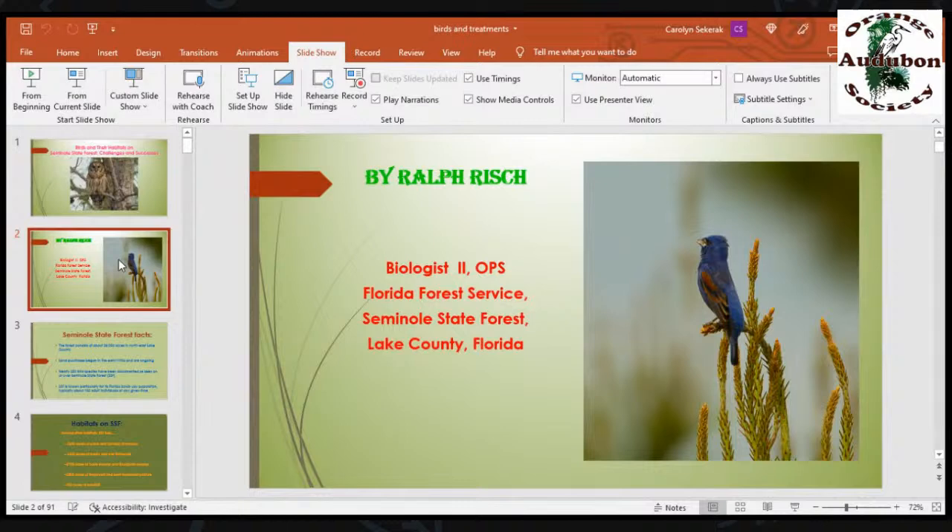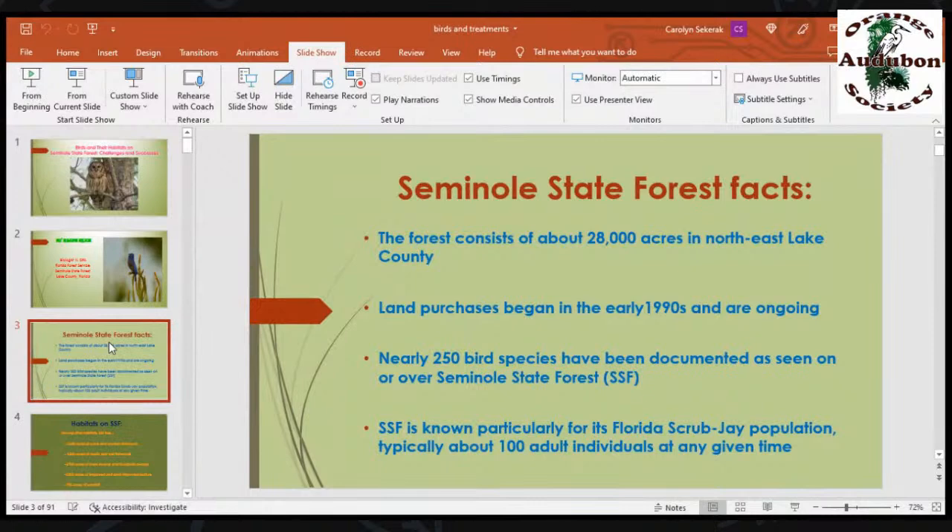This is me, Ralph Fresh, by OPS, Florida Forest Service Seminole State Forest, Lake County, Florida. And there you have a blue grosbeak — that was taken by a volunteer who comes out and takes photos on the forest. We have plenty of blue grosbeaks on the forest. It comes and goes depending on the year. In 2006, there were almost none on the forest, only at the north end, but now you can find them all the way down to State Route 46.